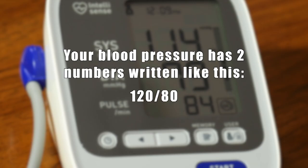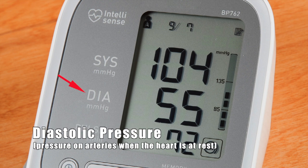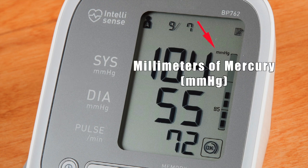Your blood pressure has two numbers, written and read as 120 over 80. The upper number is called the systolic pressure, which is artery pressure when your heart pumps blood. The lower number is the diastolic pressure, the pressure on arteries when the heart is at rest. Blood pressure monitors, like your doctor, also record your pulse rate in beats per minute. Systolic and diastolic pressures are measured in millimeters of mercury.